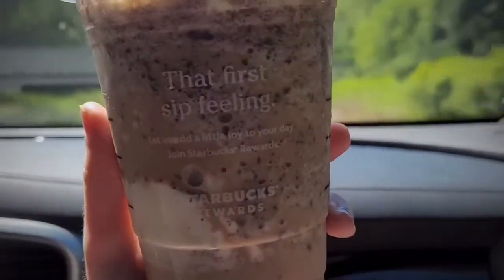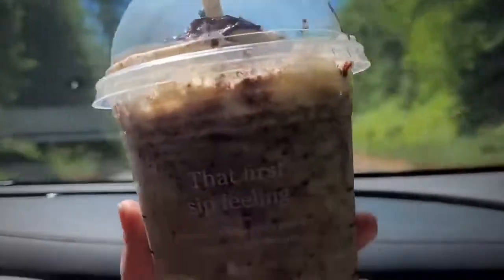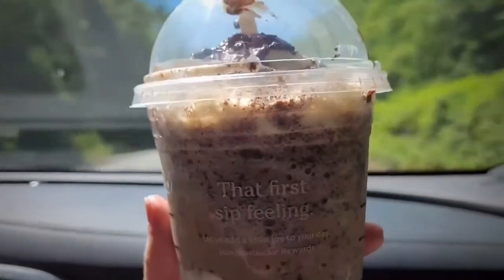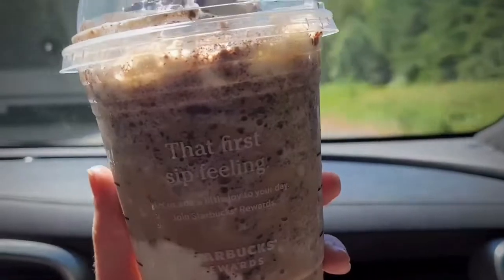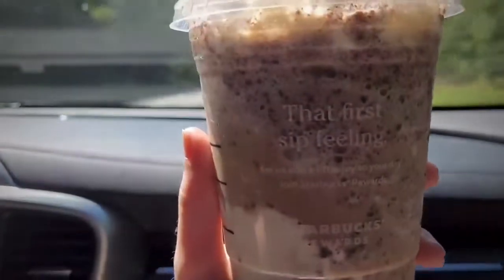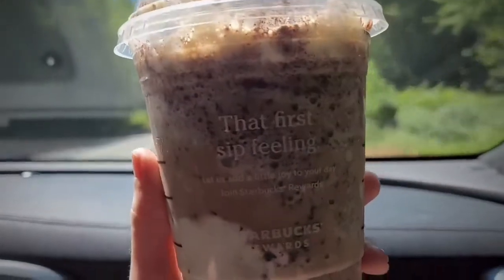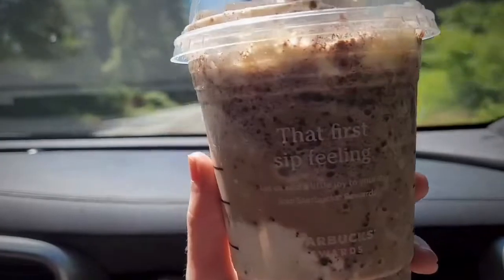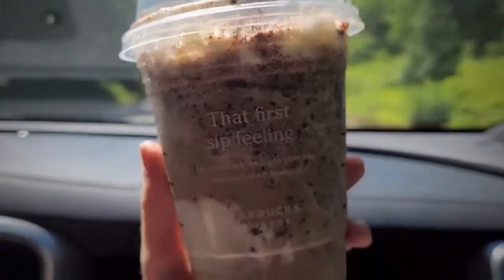In that collab we also tried her drink, which tasted kind of like the mocha crumble but with caramel. This has always been my favorite drink ever since I first got it — we were coming back from Hawaii and at the airport they didn't have any mocha sauce left, so they asked if I wanted white mocha instead. I wasn't really excited about it because I liked the mocha crumble, but I tried it and it was literally so good and I've had it ever since.